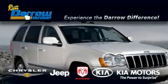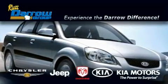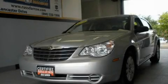Another fine vehicle offered by Rust-Aero Kia Chrysler Jeep Dodge Madison. This is a 2010 Chrysler Sebring.